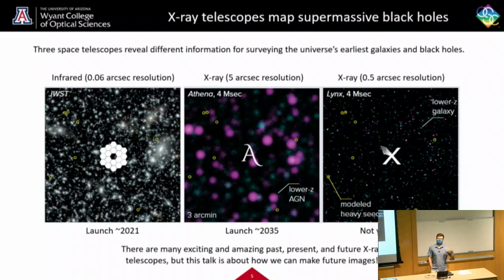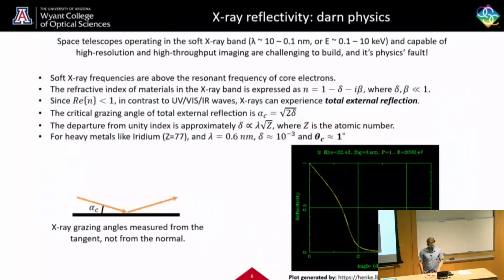Many x-ray telescopes have launched over the years — I mentioned Chandra — and there will be many more in the future as well. But I'm not actually an astronomer; this talk is about how we will hopefully make future images like LINCS or even better. The main challenge for x-ray astronomy really comes down to an annoying physics constraint.